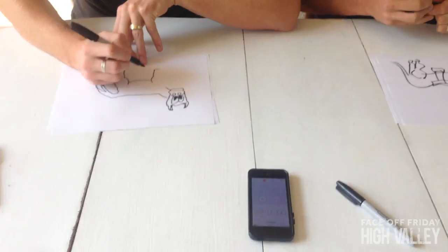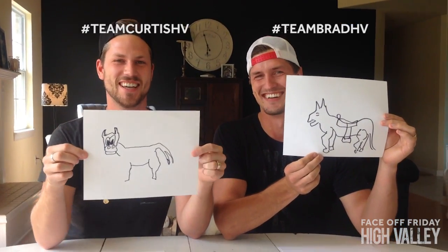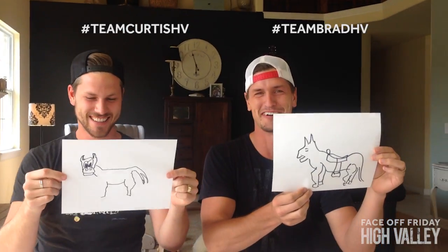Stop. Seriously? Should we show them? Is that best? Team Brad HB. Team Curtis HB. They're not bad. We're done.